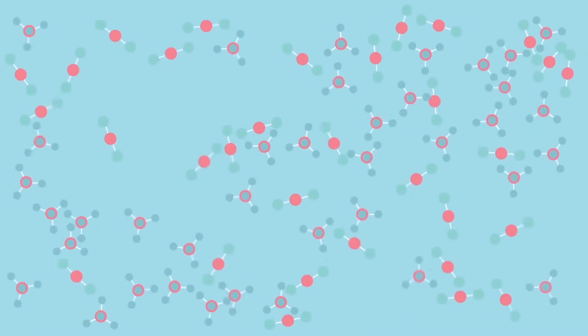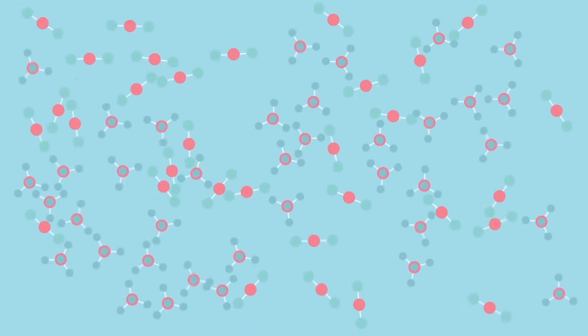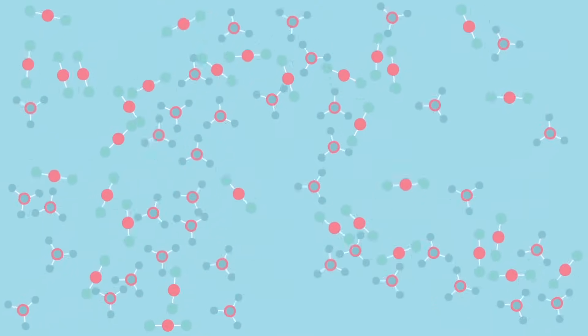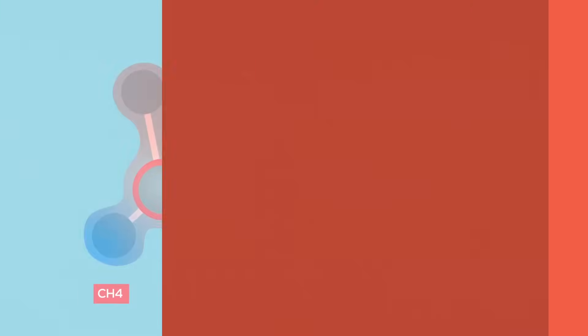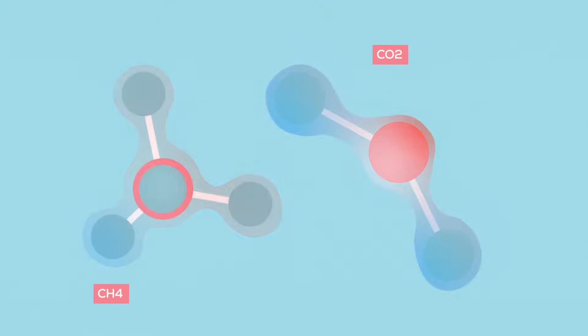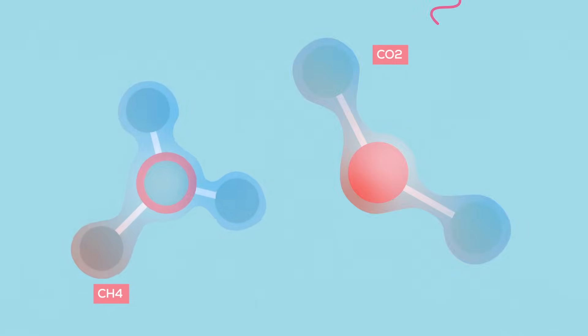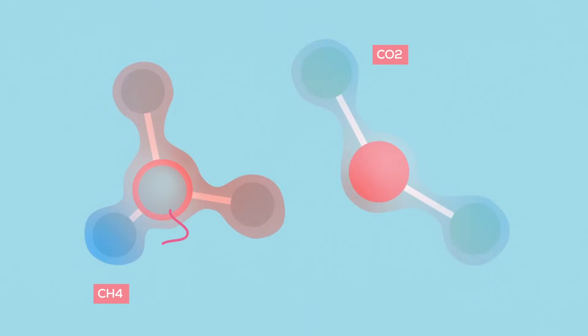But in reality, gas molecules aren't motionless — they crash into each other billions of times per second, knocking each other in different directions, and also into different modes of rotation and vibration. And it turns out that both carbon dioxide and methane spend most of their time shaking in electrically lopsided ways, allowing them to absorb infrared rays and help insulate the Earth.